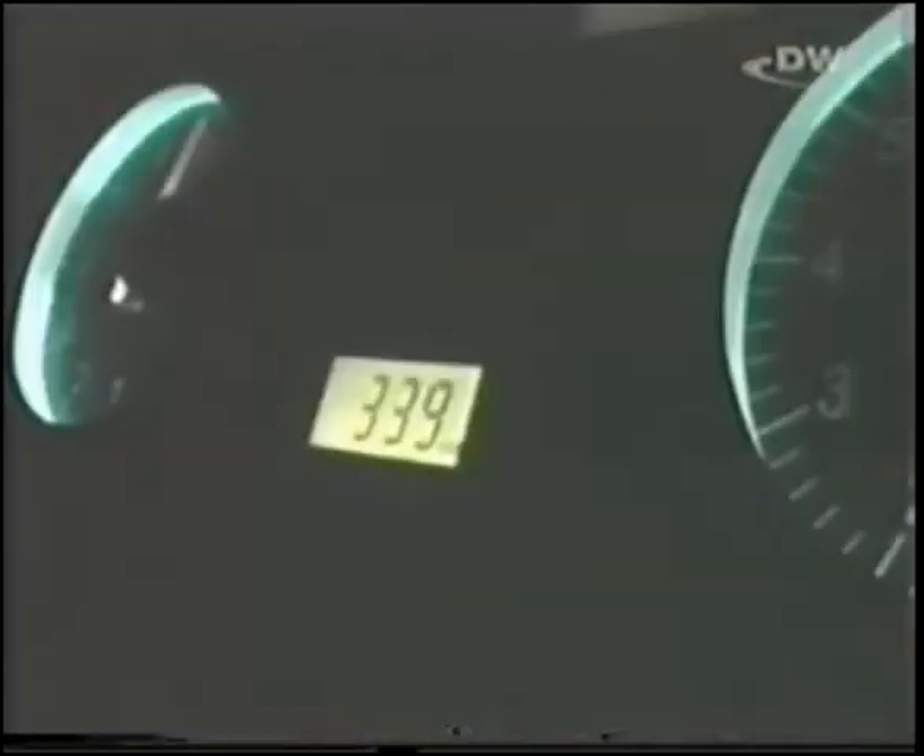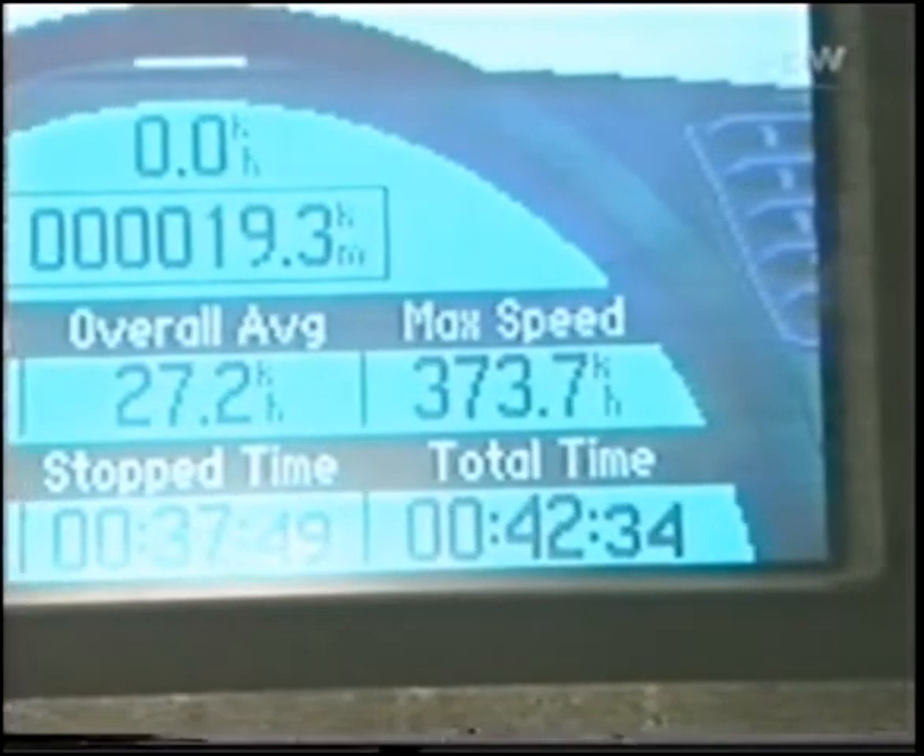No one knows how powerful they are until they're put to the test. Five tuned-up production model sports cars are out to discover the truth — just how high is their actual high performance level?